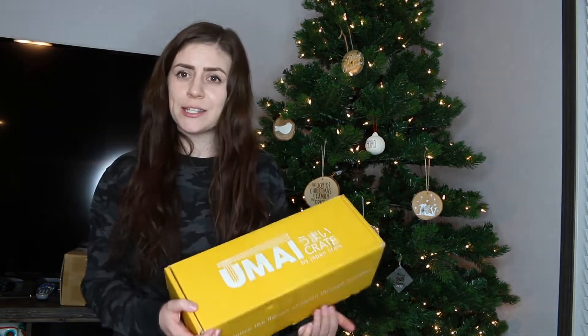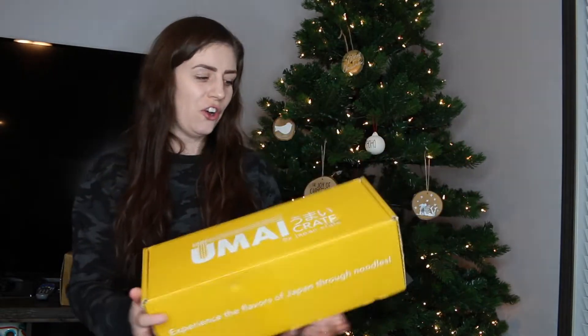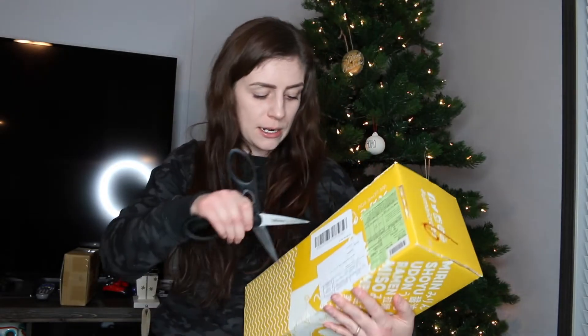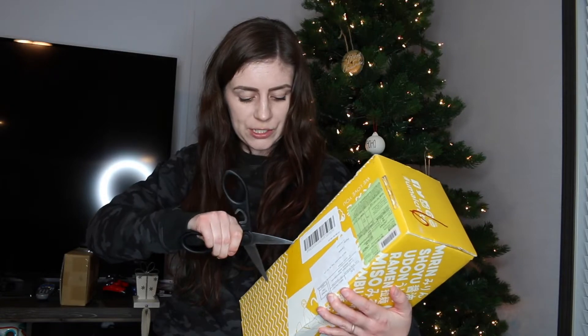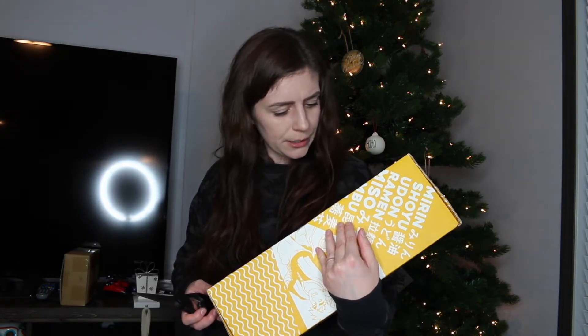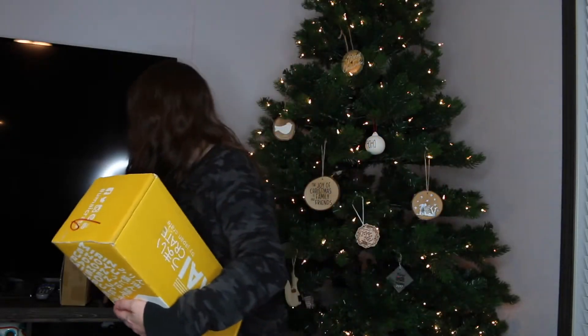Hey guys, it's just me and I have an unboxing of Umi Crate. I reordered this one because they had a Halloween ramen, which I thought was so cool — it was a bonus when you got the Halloween box. I think this might be October's box because it takes forever to get here from Japan.